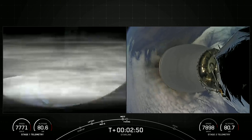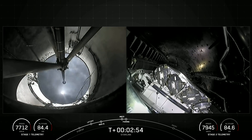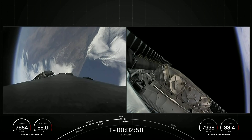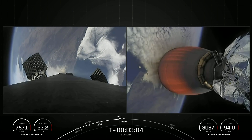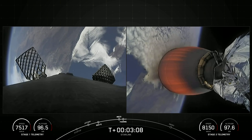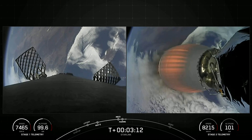As you just saw and heard over the nets, we had successful MECO, stage separation, and SES-1. And there's confirmation of fairing separation from the second stage. We will be attempting to recover both fairing halves using our recovery vessel, Go Beyond. Both fairing halves that supported today's mission are flight-proven, with one half flying for its fourth time and the other half flying for its seventh time.